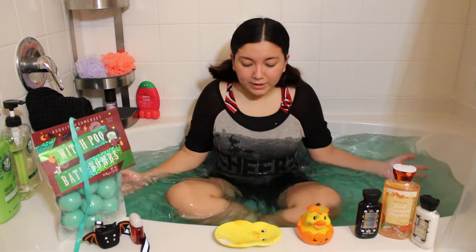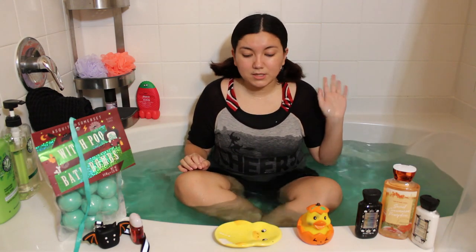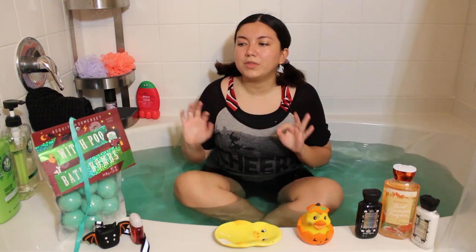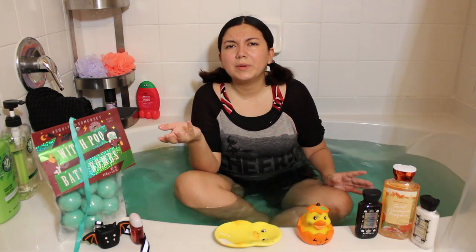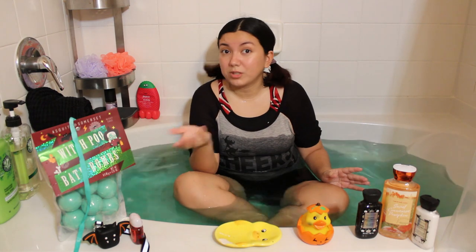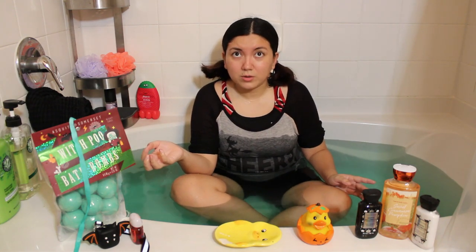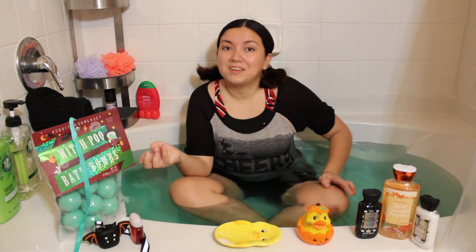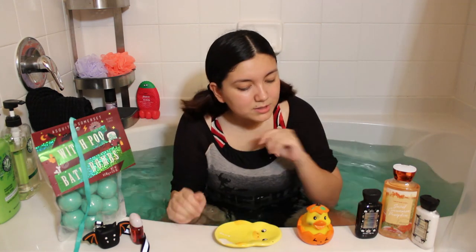My rating for this wonderful Witch's Poo Bath Bomb from HomeGoods: 10 out of 10. They had other themed bath bombs — the Witch's Poo, a pumpkin one, and a ghost one, which I thought was really interesting. I don't think the ghost one is colored because it's just white, but I'm sure it has a really nice scent, or maybe it has glitter in it. Leave a comment below if you want me to try those out. 10 out of 10 for that.